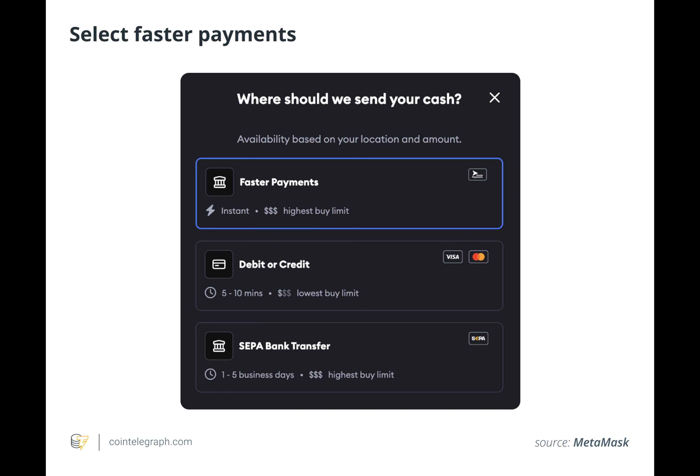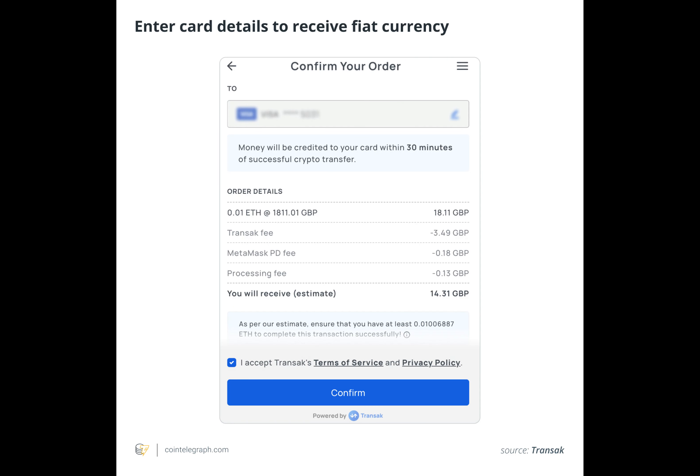In step two, the user connects their wallet. In step three, the user clicks sell from the options on the top left. In step four, the user chooses faster payments at the bottom.